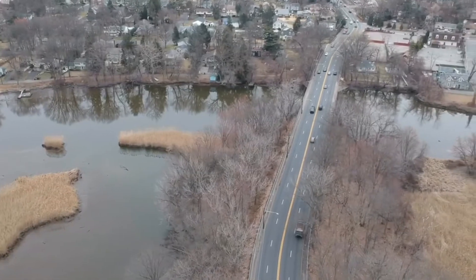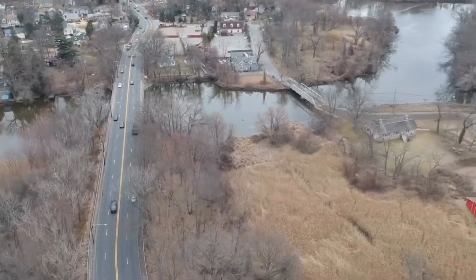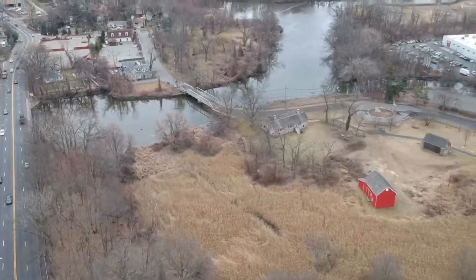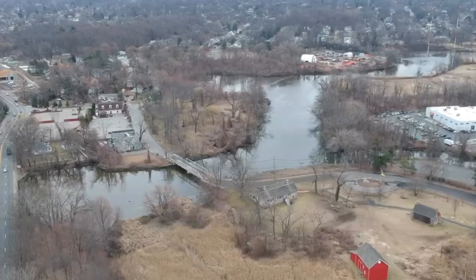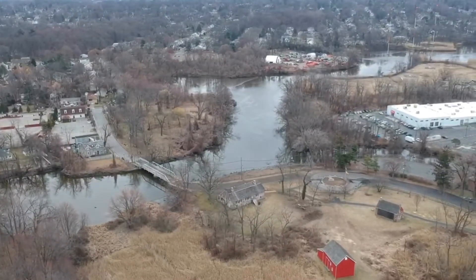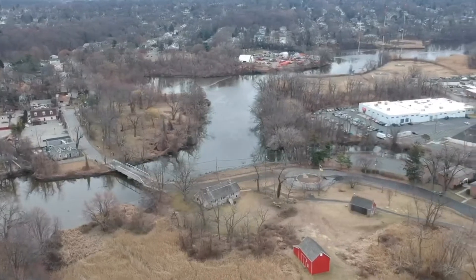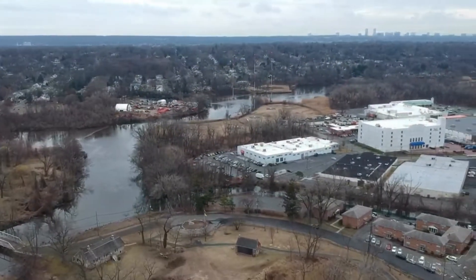So that's the scene on the Hackensack River above New Bridge Road. There's New Bridge Landing, a very famous place here in Hackensack, New Jersey. Or perhaps they consider it the border of River Edge, I don't know. But there's the river.